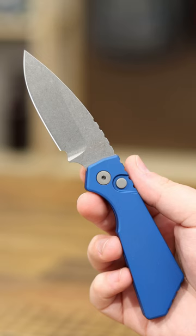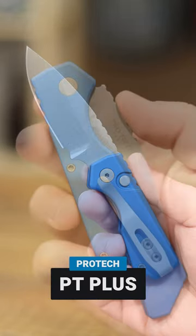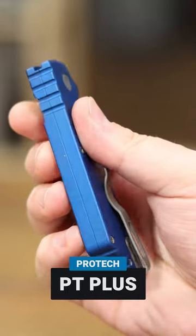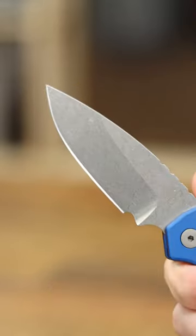Hey guys, I'm back with my top picks for the week at GP Knives. Up first is the PT Plus from Protech Knives. I love this knife, it's probably one of my favorites of the year. Now it's in blue, bright blue handle, looks beautiful with the stonewashed magna cut. Awesome new deep carry clip on there. If you're looking for a hard-hitting USA Auto, this is it.